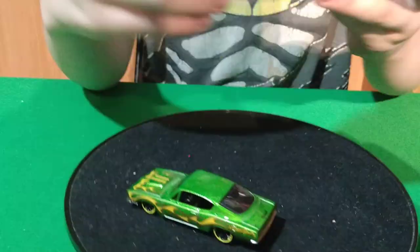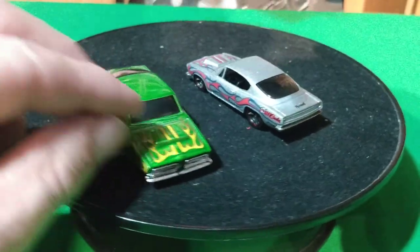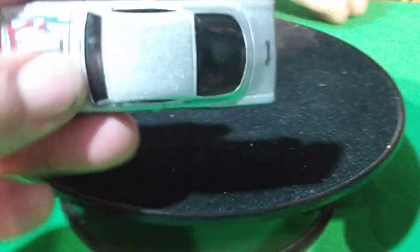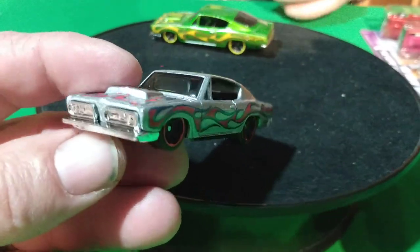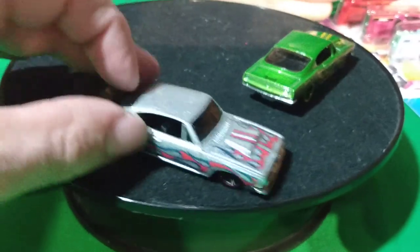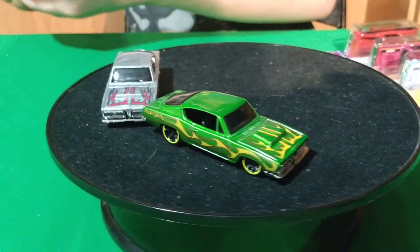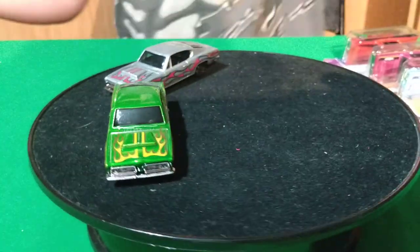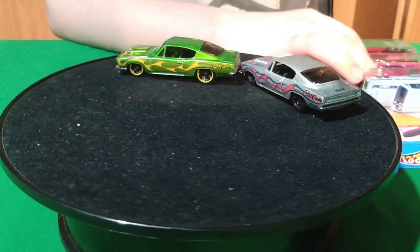And then the regular — this is coming out in black. This is the regular car; it's a premium, the one that you always see. So there's a green one and this is a silver one with flames. This car actually comes out as a premium — it's coming out in black as a premium.